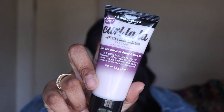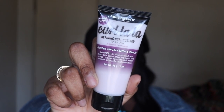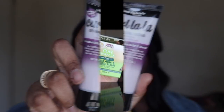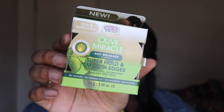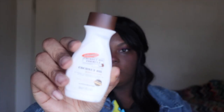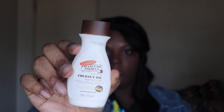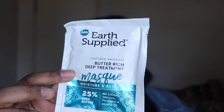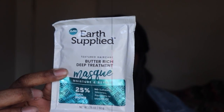The first thing we have is the Aunt Jackie's Curl La La Defining Curl Custard. Next up we have the African Pride Olive Miracle Super Hold and Smooth Edges edge control. Next up we have the Palmer's Coconut Oil Formula body lotion — it smells good, it mostly smells like their other products but it smells good.